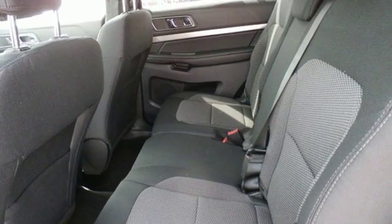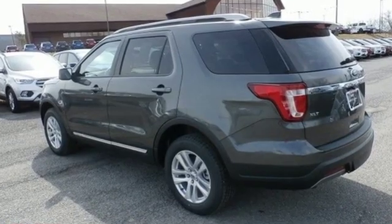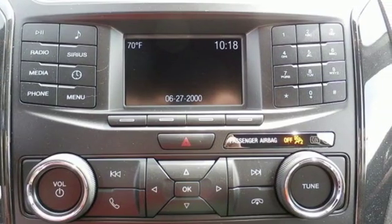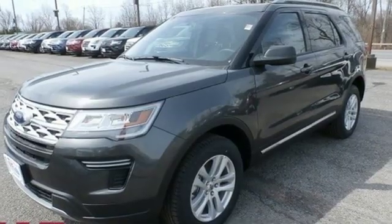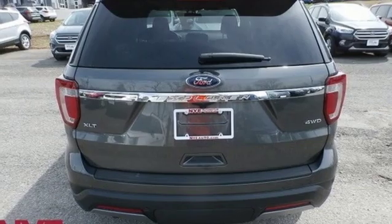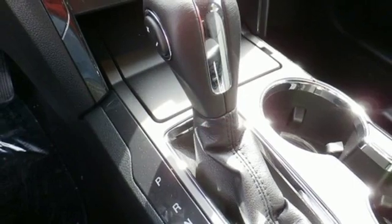Streaming audio, power heated mirrors, leather steering wheel, rear parking sensors, doors and push button start proximity key, manual tilting steering column, V6 engine, aluminum wheels, electronic shift on the fly, and automatic transmission. Every generation has its Ford.